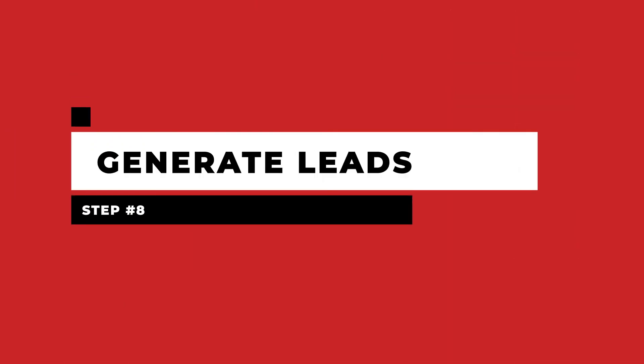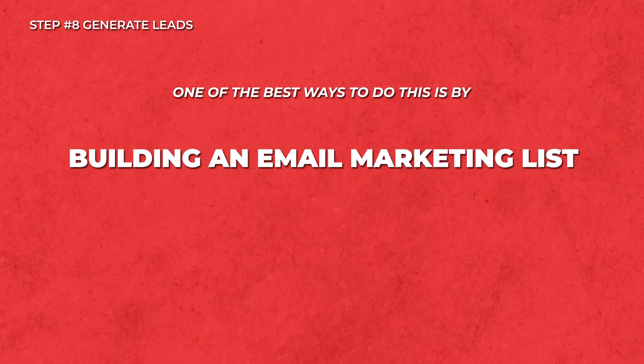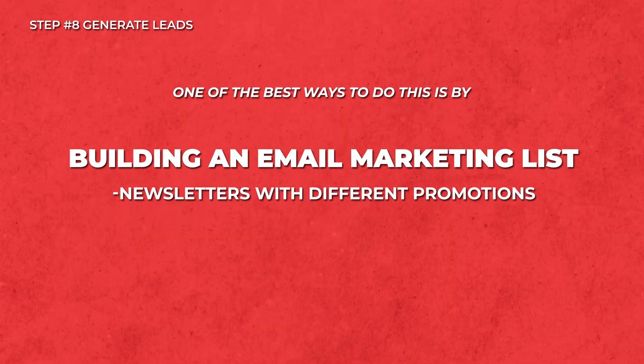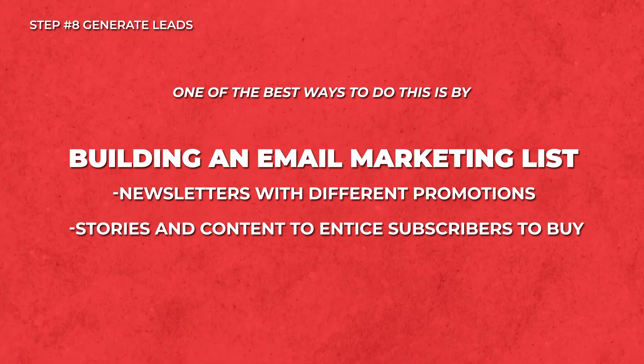Step eight is to generate leads. Once you've got the traffic flowing to your website, it is time to start generating leads. One of the best ways to do this is to build an email marketing list. With this list, you can send out newsletters with different promotions, stories, and content to entice your subscribers to buy.